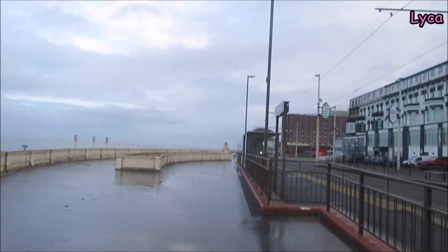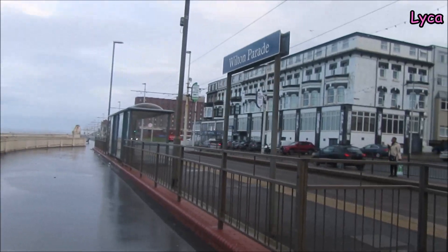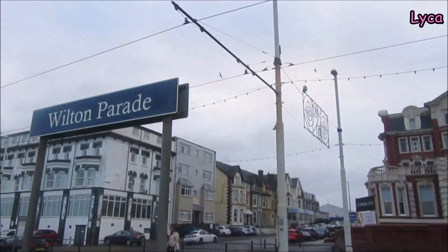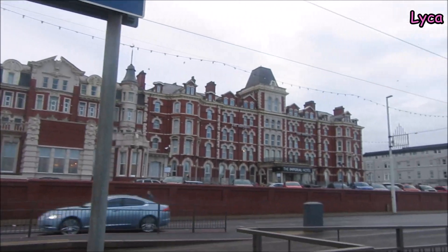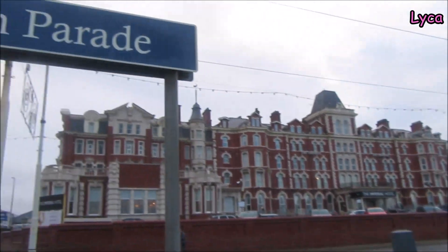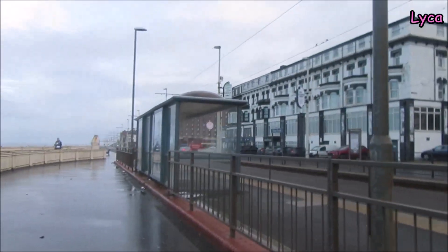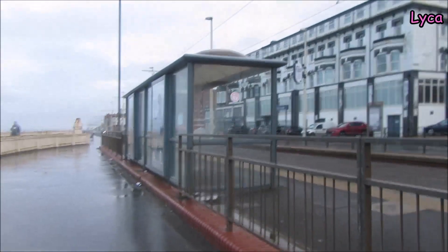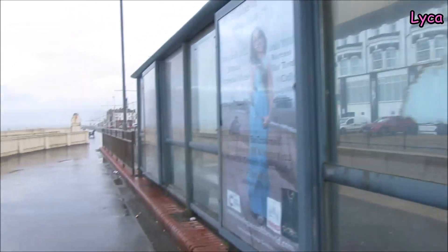But we're not taking part in that. I am walking to work, so we can carry on walking down here. That is the tram stop — the Imperial Wilton Parade. That is the tram stop you want for any of the hotels on this block, not just the Imperial.